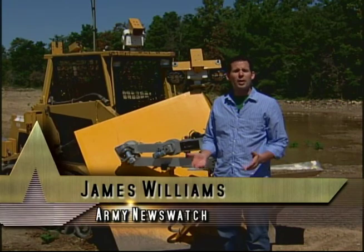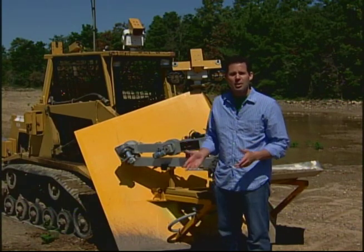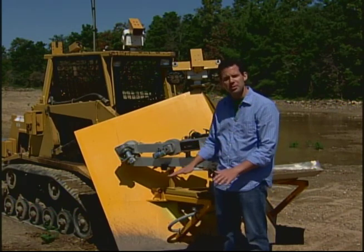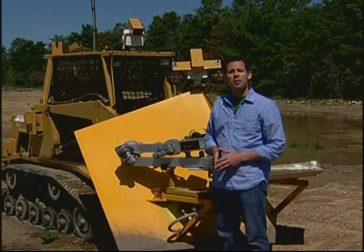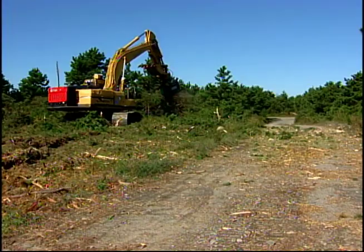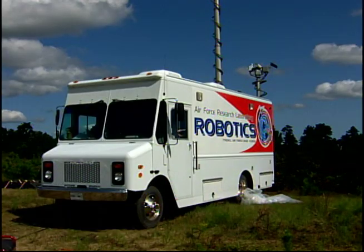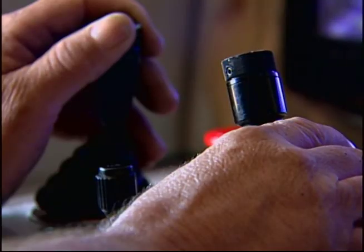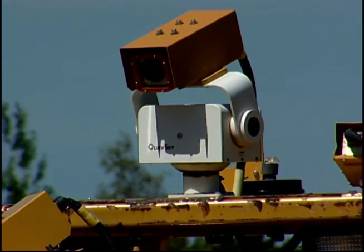Deaths caused by UXO are rare, but workers here are not taking any chances. They're using equipment like this to search for World War II-era munitions buried underground. And as you can see, there's no driver. Ray Dupuis controls tree-cutting tractors and UXO-clearing vehicles remotely from inside a control room, which looks a lot like a TV news satellite truck. From here, Dupuis can safely maneuver the vehicles thanks to the robotics equipment attached to them.